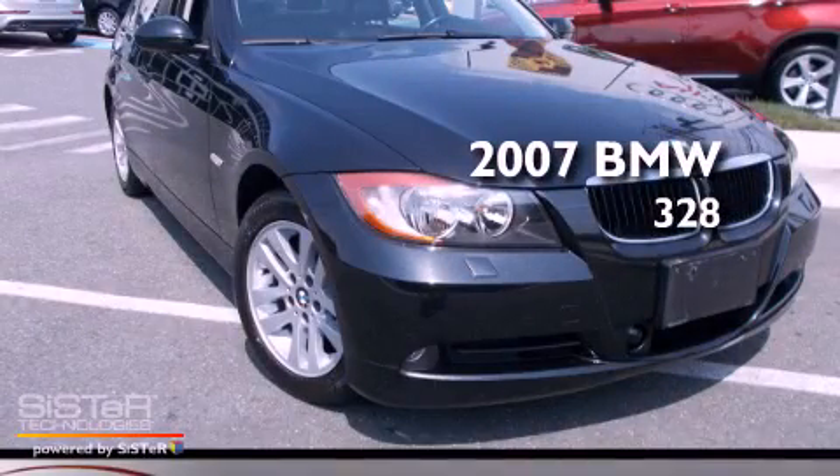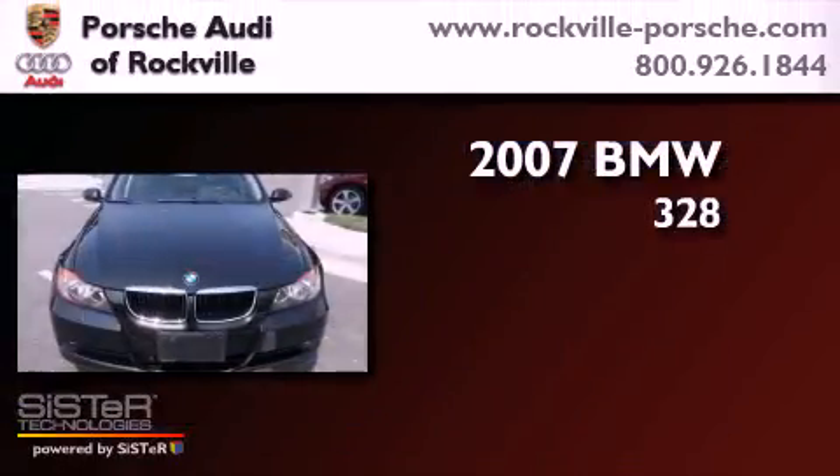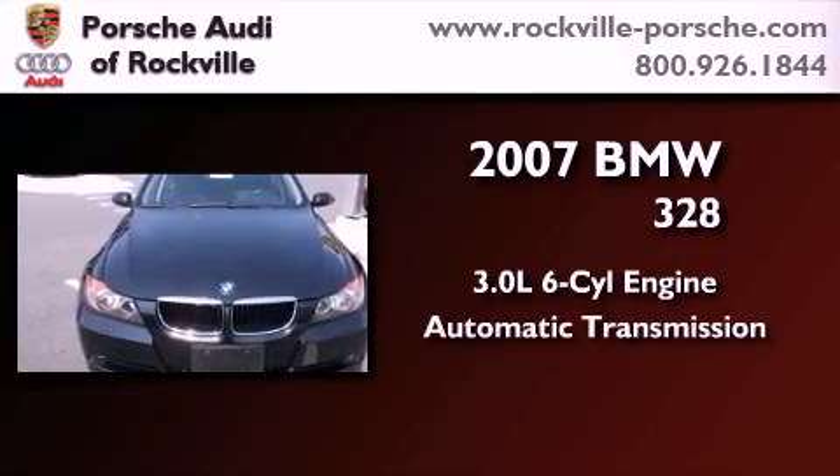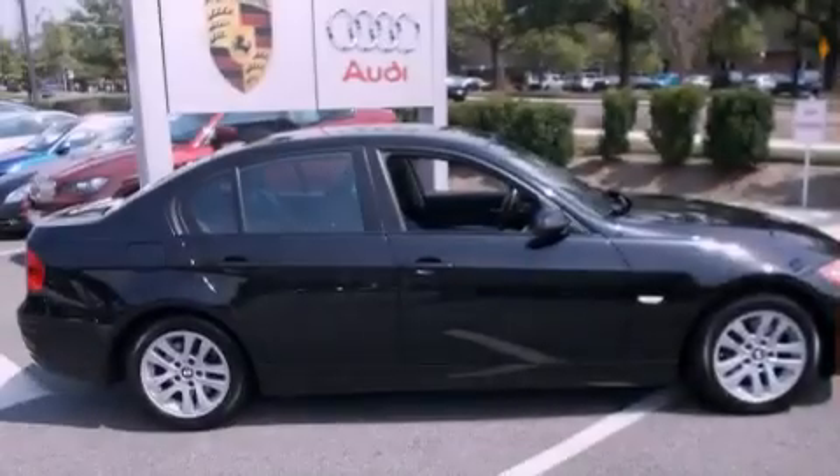This is a 2007 BMW 328. It features a 3.0-liter, six-cylinder engine, an automatic transmission, and all-wheel drive.